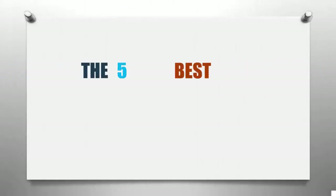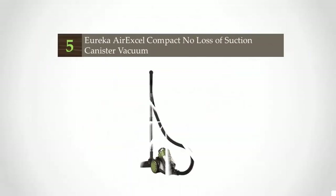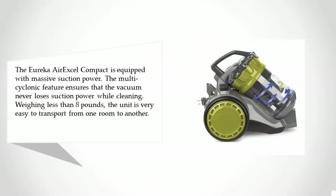Smart Review presents the five best canister vacuums. Starting at number five, the Eureka Air Excel Compact is equipped with massive suction power. The multi-cyclonic feature ensures that the vacuum never loses suction power while cleaning. Weighing less than eight pounds, the unit is very easy to transport from one room to another.